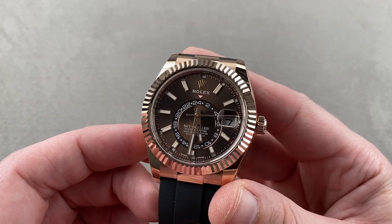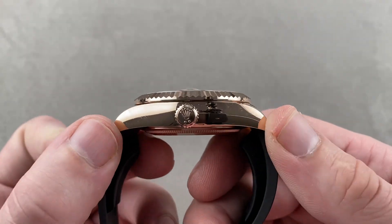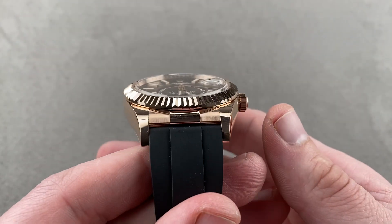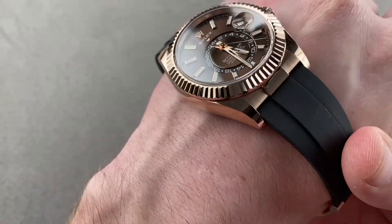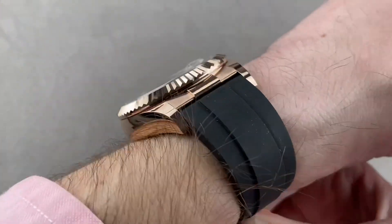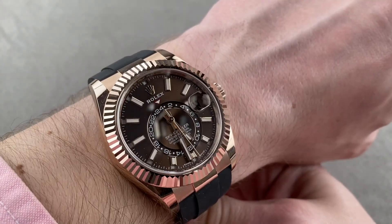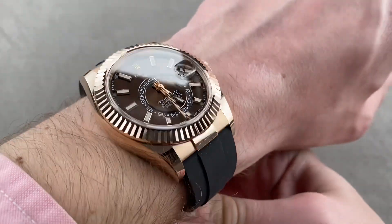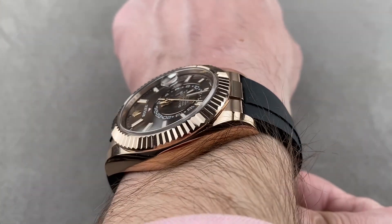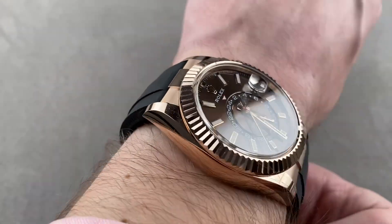The timepiece is 42 millimeters in diameter by 13.8 millimeters thick by 50.5 millimeters lug-to-lug, with a broad 22 millimeters spacing between the lugs. The Sky-Dweller originally launched in full gold back in 2012, but the breakthrough years were 2017 with the arrival of steel, and 2020 with the arrival of the OysterFlex Strap. You can see on my wrist, which is 16 centimeters in circumference, it's a good fit.